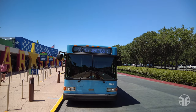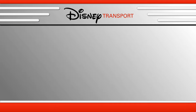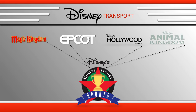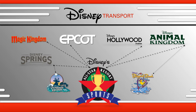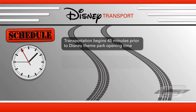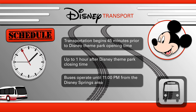The Walt Disney World transportation is located on the exterior side of Stadium Hall. Complimentary bus transportation is available to transport you and your family from Disney's All-Star Sports Resort to Walt Disney World Resort destinations, including Magic Kingdom Park, Epcot, Disney's Hollywood Studios, Disney's Animal Kingdom theme park, along with a transfer to Disney's Blizzard Beach water park, and Disney Springs with its shopping, dining, and live entertainment complex featuring more than 150 venues, along with a transfer to Disney's Typhoon Lagoon water park. Resort transportation begins 45 minutes prior to Disney theme park opening time and up to one hour after closing time, and buses operate until 11 p.m. from the Disney Springs area.